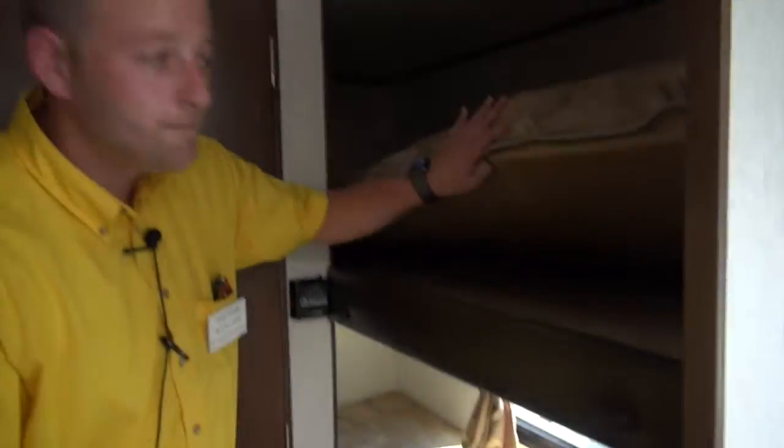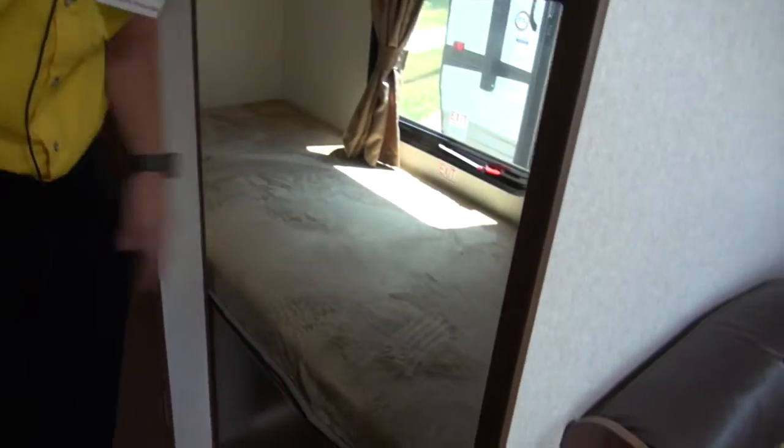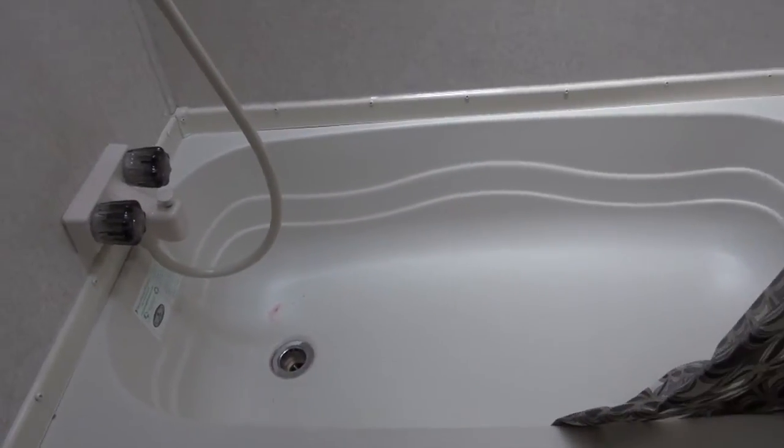Two good-sized bunks here with the same Teddy Bear bunk mattresses, so you've got two of them. Bathroom in the back — this isn't the wet bath that you see in a lot of campers this size where the toilet sits right in the middle of your shower, so you've got a little separation there.